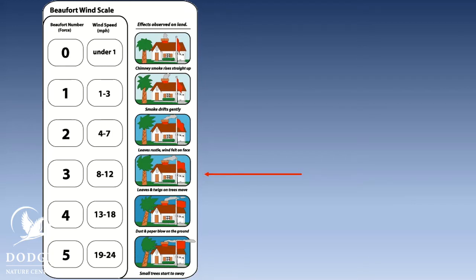As the wind increases, we get up into Beaufort 2, 3, 4, and 5. This is when you start to see branches moving, leaves are moving, and a flag is going to start flapping.